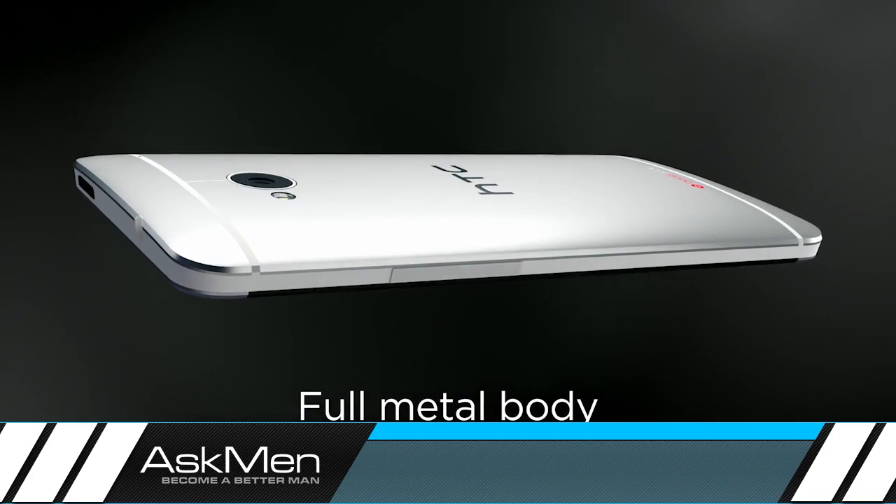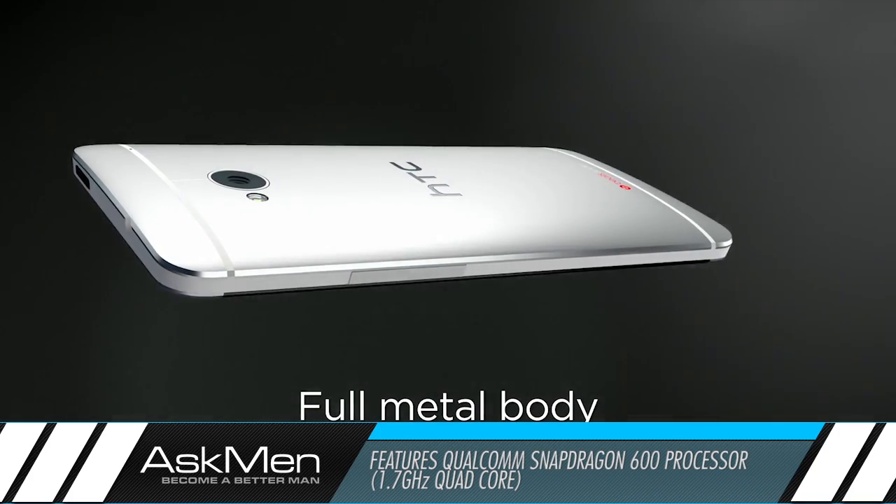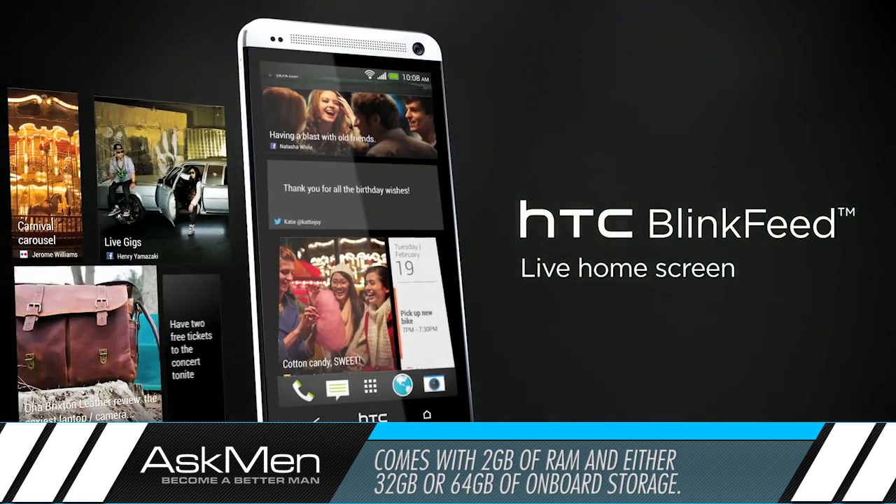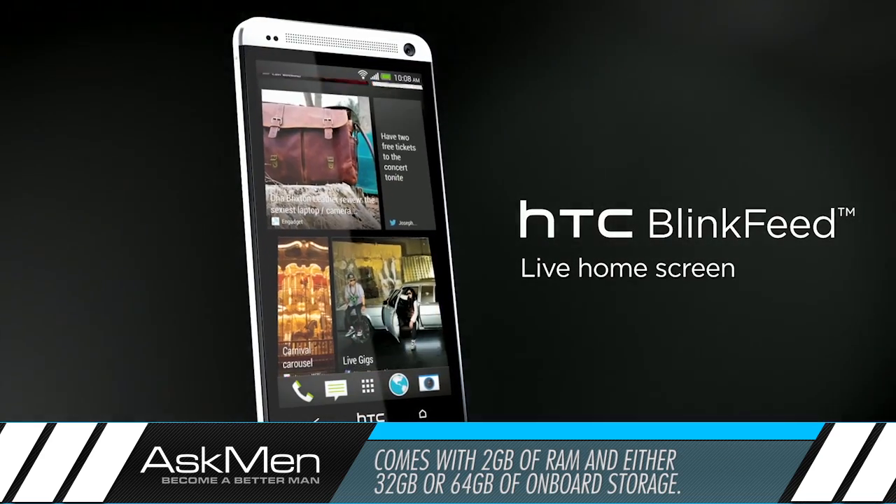In the hardware department, the One uses Qualcomm's new Snapdragon 600 1.7 GHz quad-core processor. It comes with 2GB of RAM and will ship with either 32 or 64GB of onboard storage.